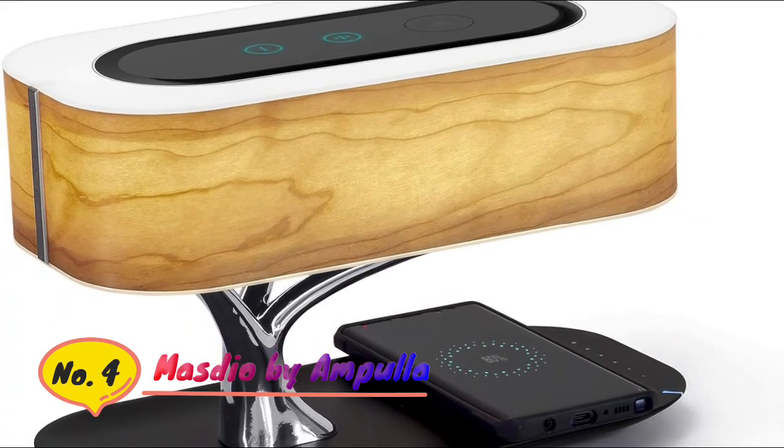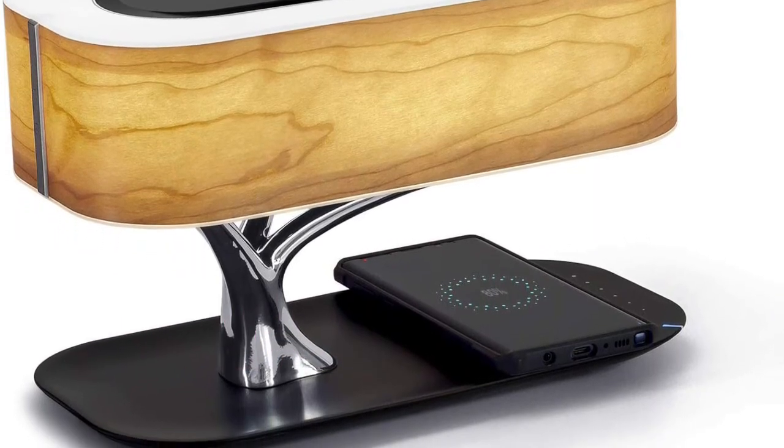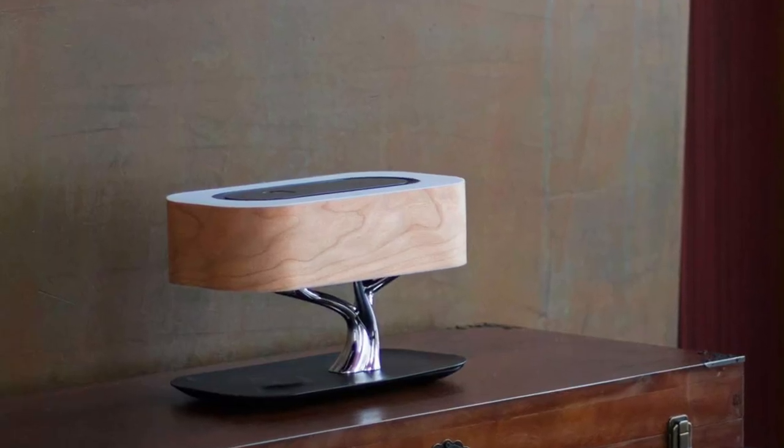Number 4: Mastio. A wireless charger, Bluetooth speaker, and desk lamp are combined in the Light of Tree.